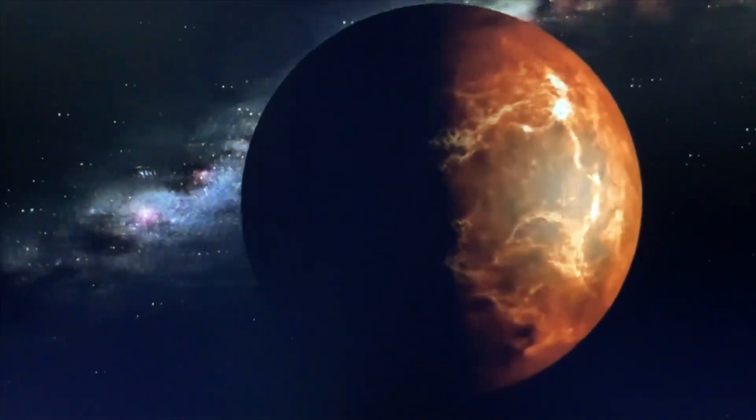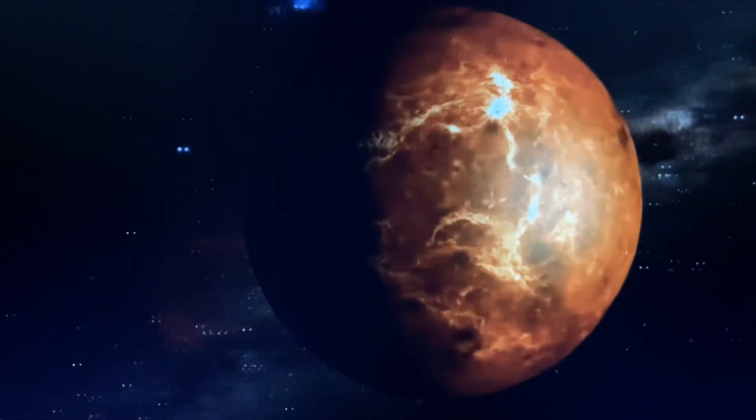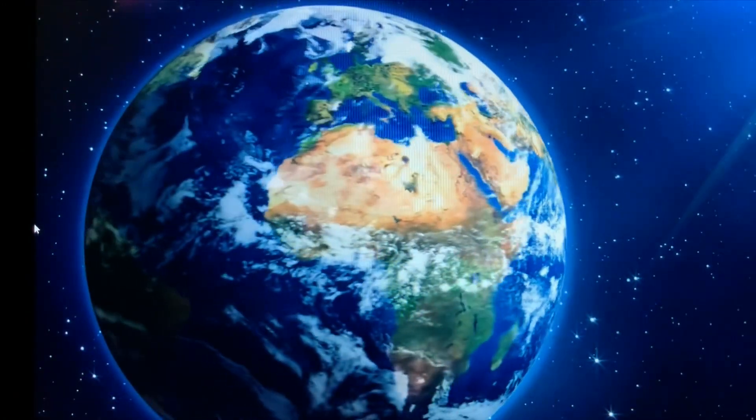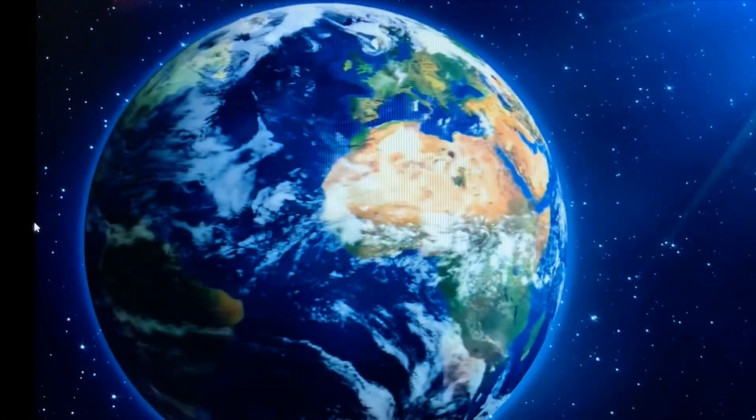This is Venus. Venus is the hottest planet in our solar system, and has no moons at all. This is Earth, the only planet with life. It is where you and I live.